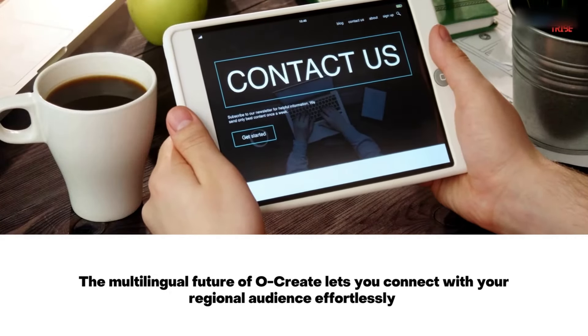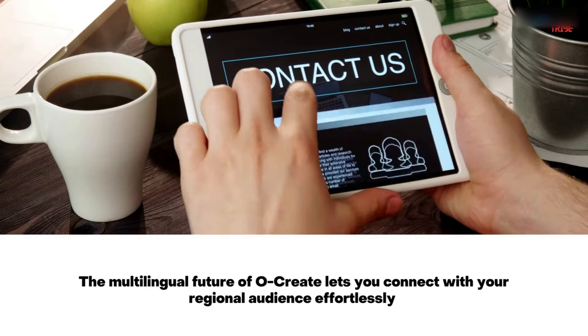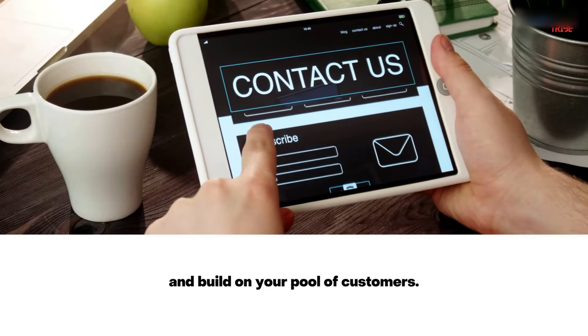The multi-lingual feature of Ocreate lets you connect with your regional audience effortlessly and build on your pool of customers.